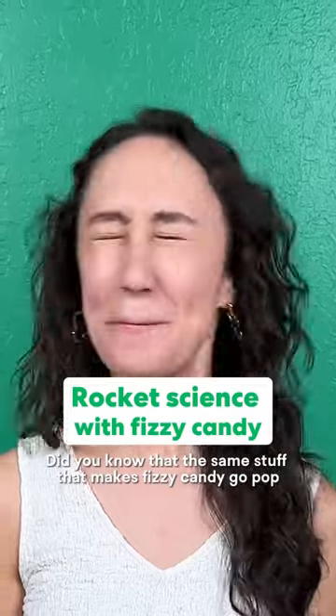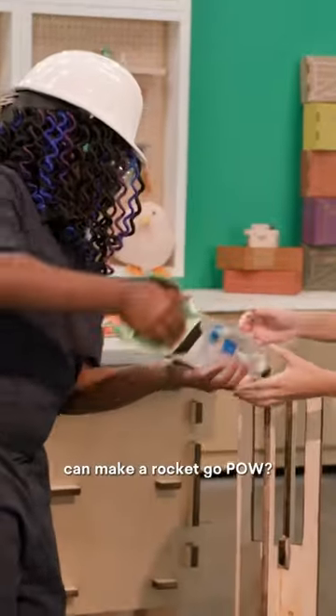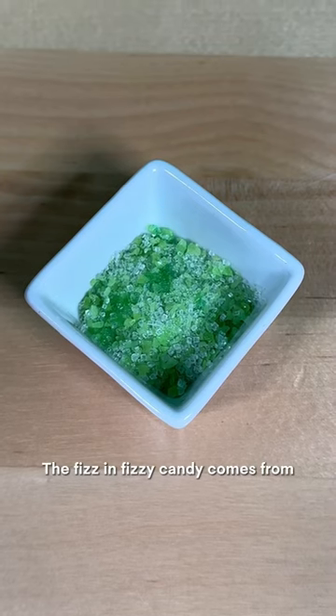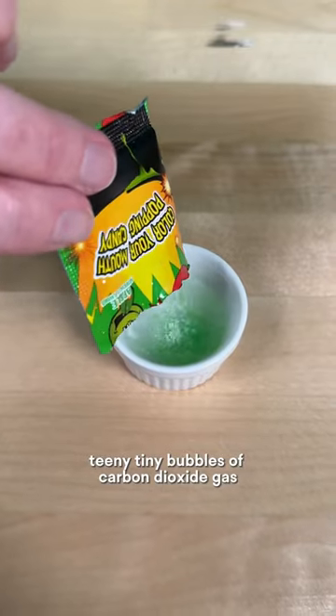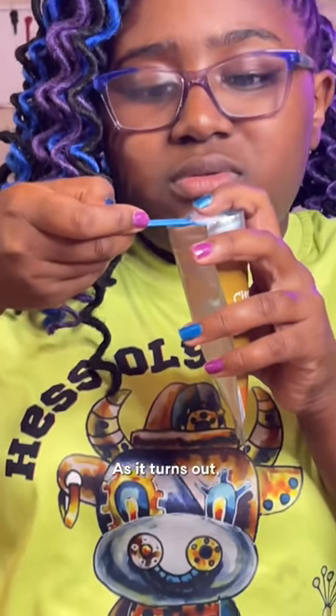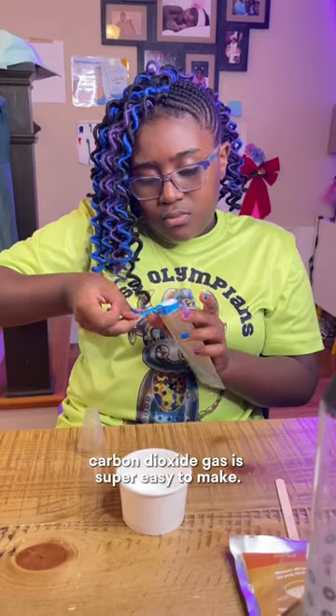Did you know that the same stuff that makes fizzy candy go pop can make a rocket go pow? The fizz in fizzy candy comes from teeny tiny bubbles of carbon dioxide gas trapped inside the sugar. As it turns out, carbon dioxide gas is super easy to make.